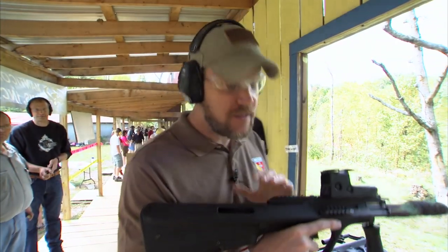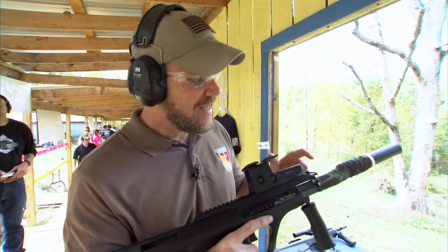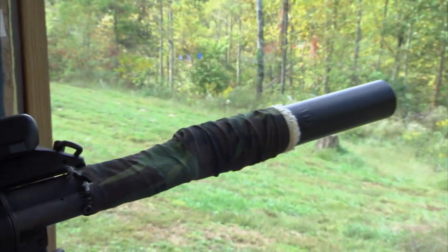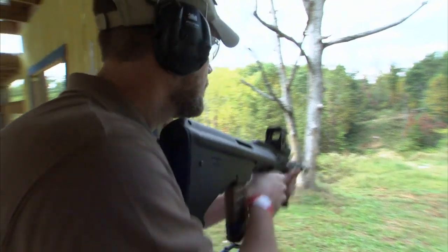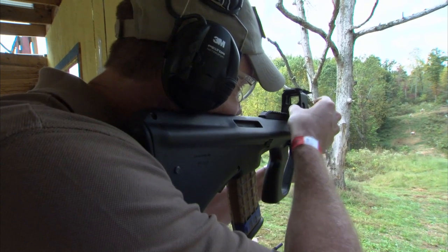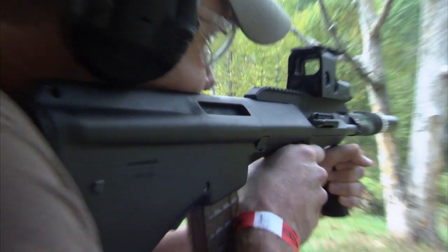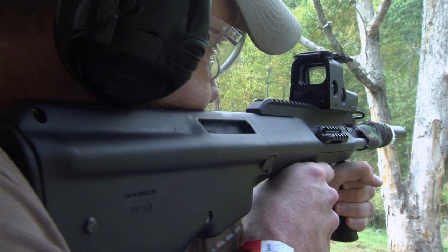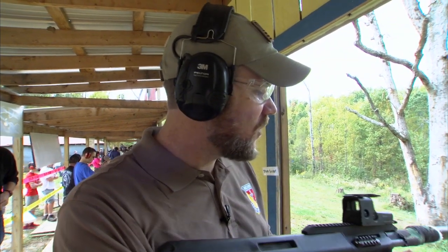This is a Steyr AUG A3 — the semi-automatic version that's coming into the country now. What's different is Rattworks has put a suppressor on this one. This suppressor is very unique — it's also trapping gases out of the gas system on the rifle itself; the gas is tapped directly into the suppressor. Let's fire a few rounds through it and see how it works. That's something else — it seems really quiet. I have headphones on, but the recoil is hardly anything.